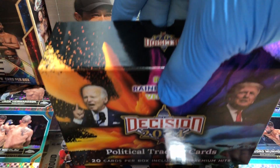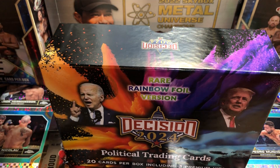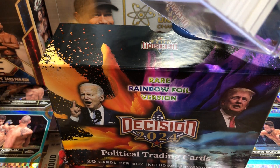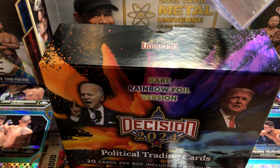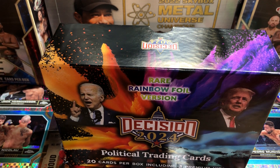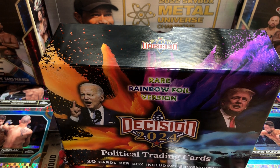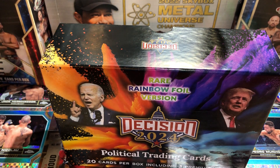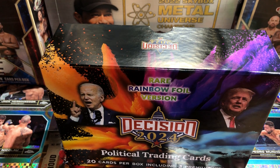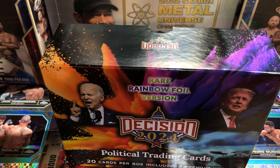Let's get this show on the road, let's see what we get. Alright, our premium cards are on top, so we'll do those last.